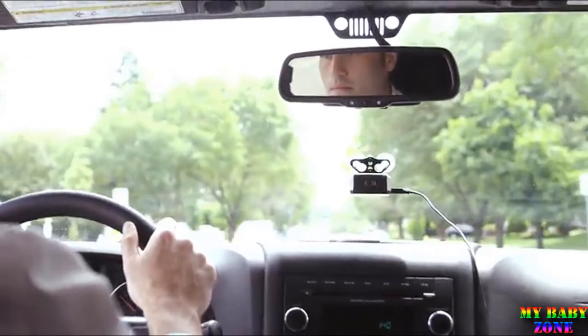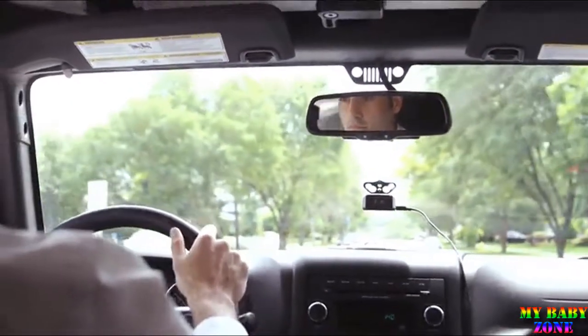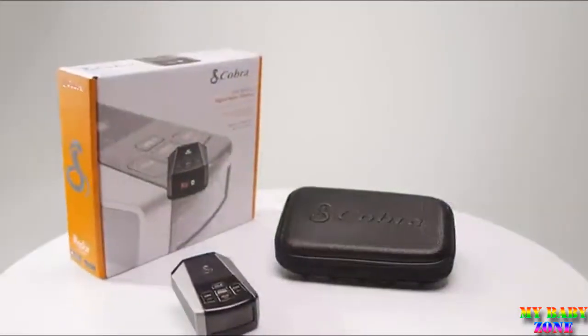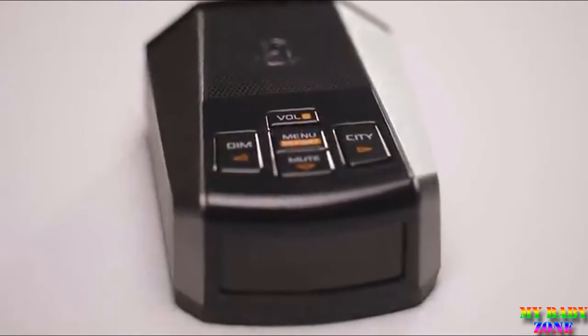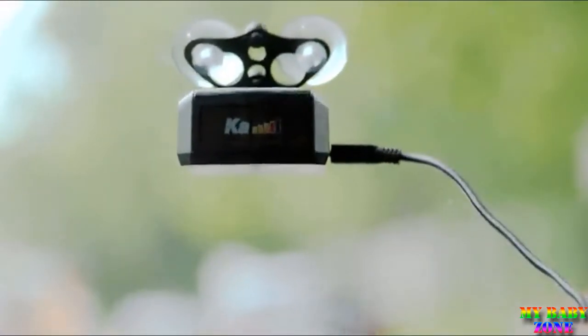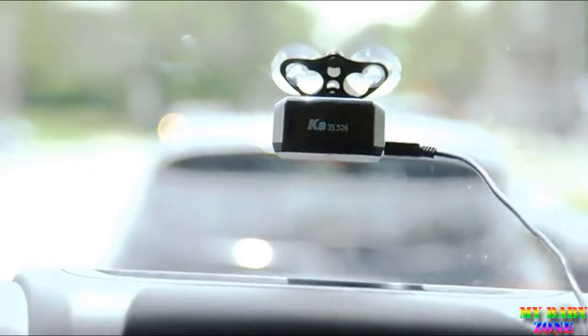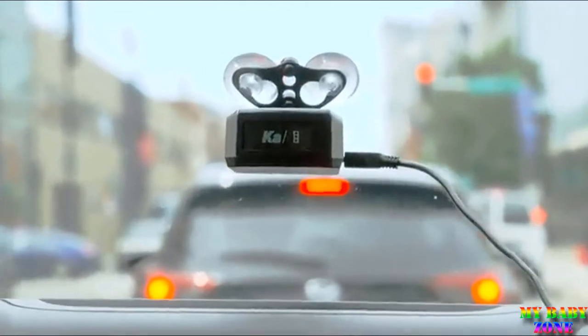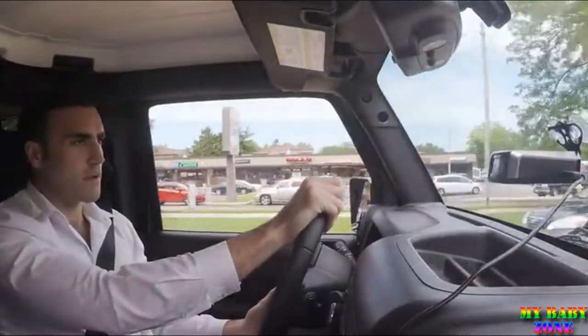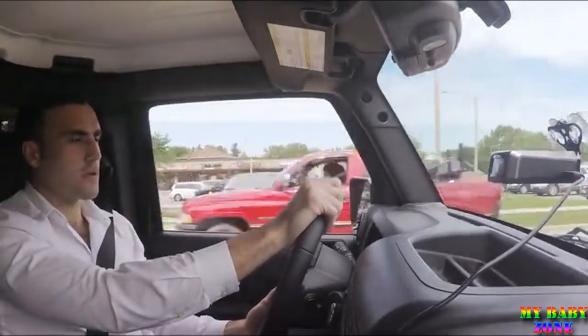At less than half the size of detectors from only a few years ago, the Cobra DSP 9200BT offers small size but big performance. Using Digital Signal Processing, or DSP, to provide the most accurate detection available, this detector also excels in range and warning time. The DSP 9200BT is loaded with features Dan wants.